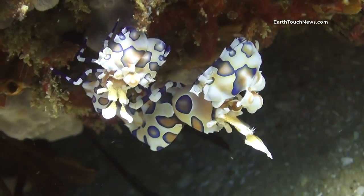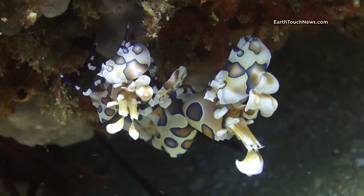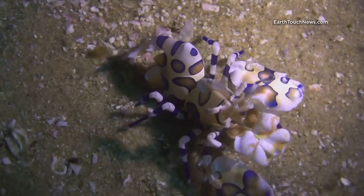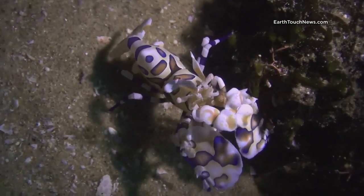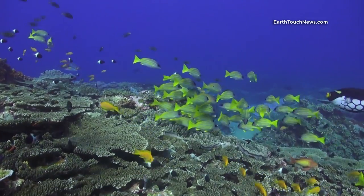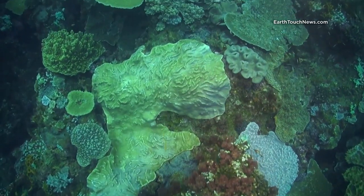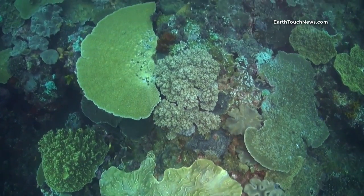The harlequin shrimp is considered an amazing photography subject, but also one of the rarest to locate, and even more so, harder to actually take a photo of. Mostly because they prefer to hide away from curious eyes, deep in crevices of rock and dead coral. As a matter of fact, I like to call them my nemesis.